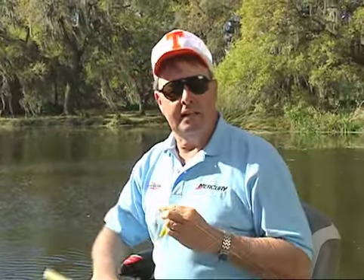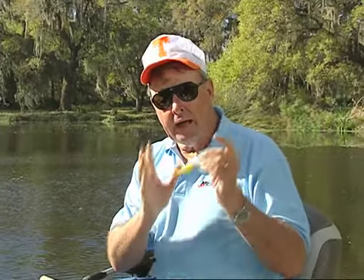Try everything you can think of to do with that first lure. Think about the lure, how it works, about your presentation, where you're fishing it. Use it until you're really convinced it's not going to produce right now.